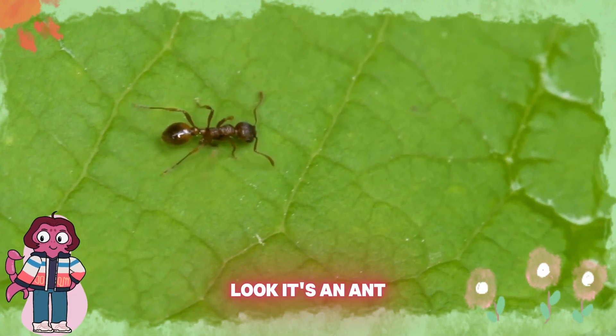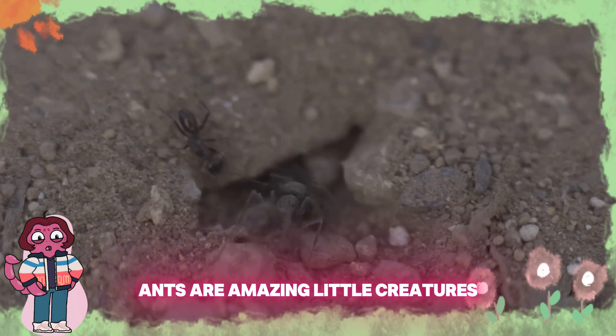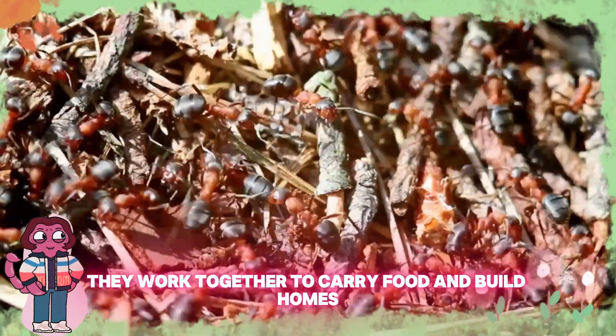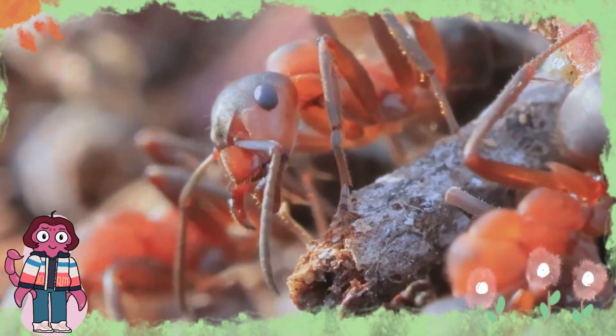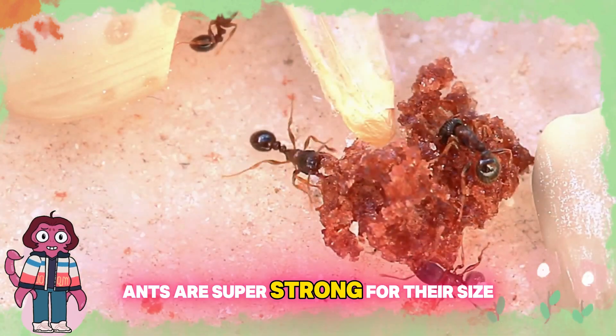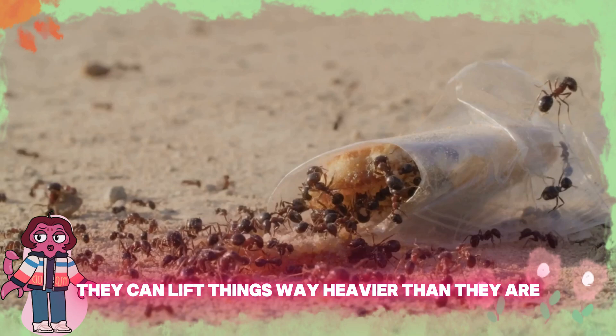Wow, look, it's an ant! Ants are amazing little creatures. They work together to carry food and build homes. Can you say ant? A-N-T, ant. Ants are super strong for their size. They can lift things way heavier than they are.